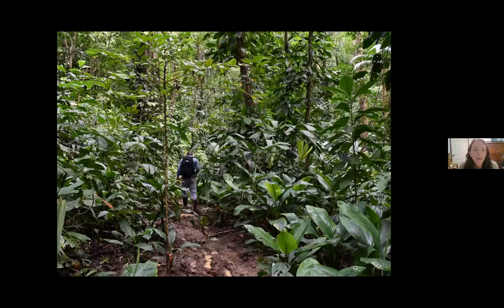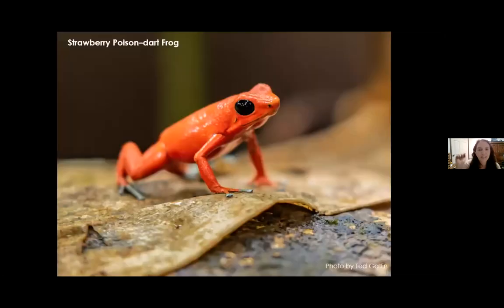We went on lots of hikes and explorations while we were in Bocas. We were visiting right at the tail end of the rainy season, so we definitely still got rain — but coming from Juneau, we were prepared. We did lots of hiking. You can see this very muddy trail. I never thought I would wish I had brought my Xtra Tuffs to the tropics, but we had to borrow some rain boots because it was so muddy and mucky along the trail.